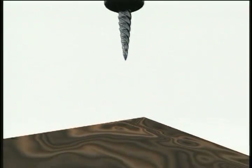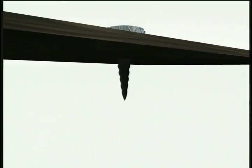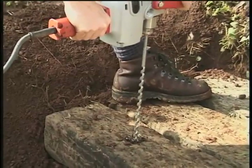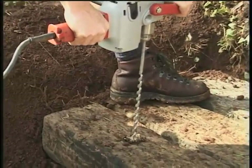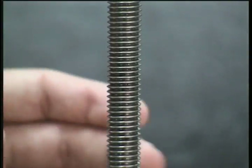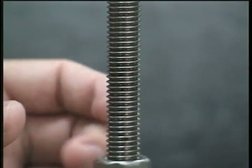A screw moves into the material as it turns. It adds force. This screw can hold stair steps in place. The screw adds force. The more turns it takes to move up the screw, the tighter it will hold things together.